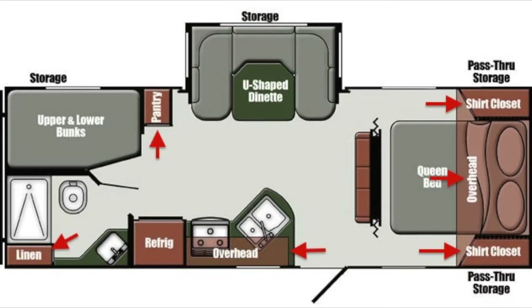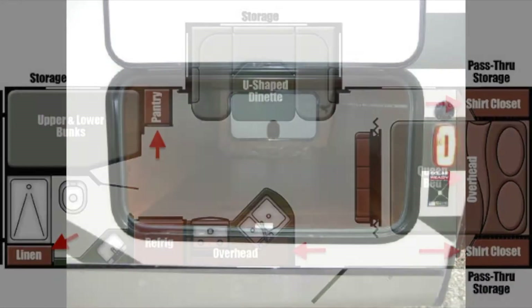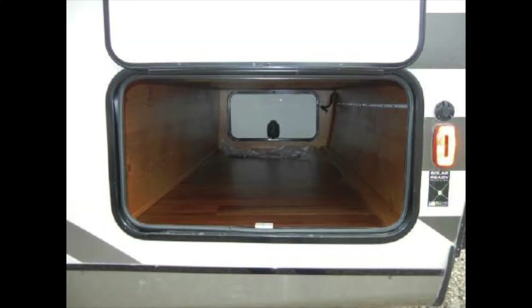There is plenty of storage space with overhead and underbed storage, two shirt closets, a pantry, a linen closet, and a large exterior pass-through storage compartment.